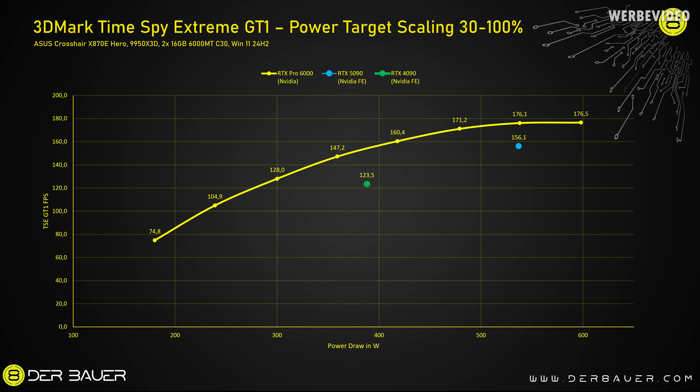I also tested the power scaling in more detail, from 30 to 100% in Time Spy. This yellow curve is the behavior of the RTX Pro 6000. At the max power draw of 600 watts, we're seeing 176.5 FPS. Decreasing power consumption by 10% — limiting to 540 watts — it's still 176.1 FPS. You can see directly underneath, with the blue dot, the RTX 5090, and at the exact same power consumption the RTX Pro 6000 is about 13% faster. If we draw a horizontal line for the 5090's performance level, the RTX Pro 6000 would consume 150 watts less power to match it. At the same power draw, the RTX Pro 6000 is about 20% faster than the RTX 4090.